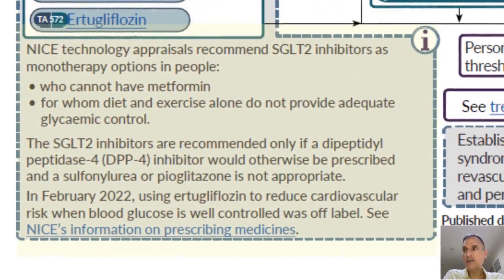The summary of that technology appraisal is that NICE recommends an SGLT2 inhibitor as monotherapy in people who can't take metformin, for whom diabetic control is poor, and only if a DPP-4 inhibitor would otherwise be prescribed, and a sulfonylurea or pioglitazone is not appropriate — so it's fairly restrictive. There's also a note that using dapagliflozin to reduce cardiovascular risk when blood glucose is well controlled was off-label, with separate guidance on that.